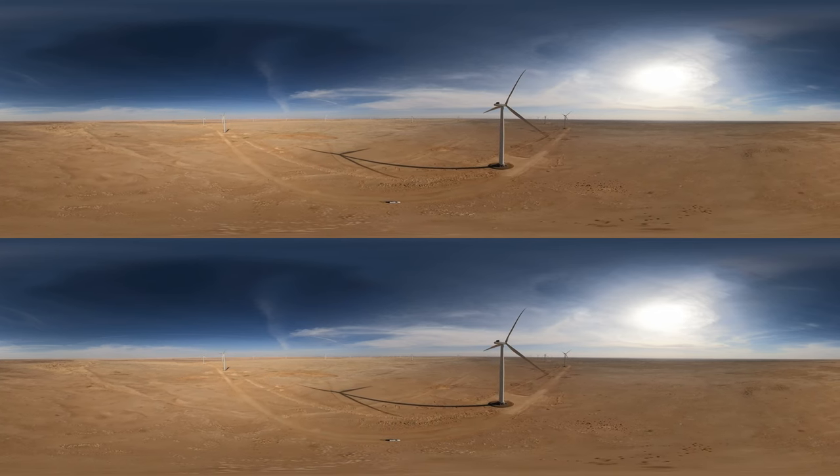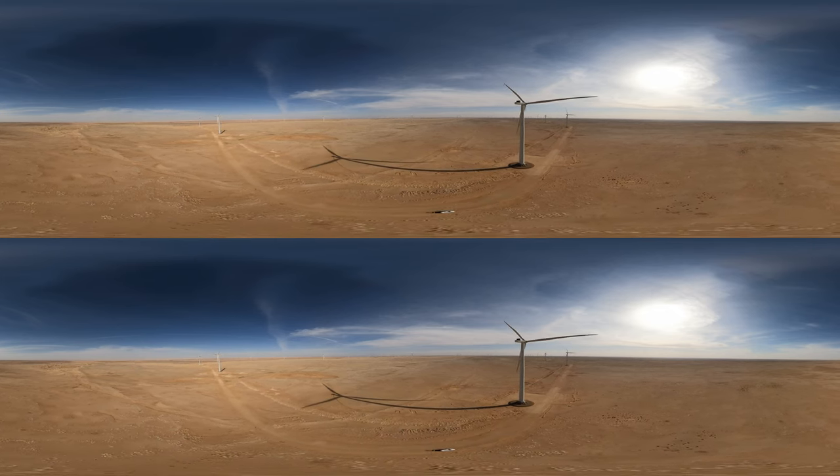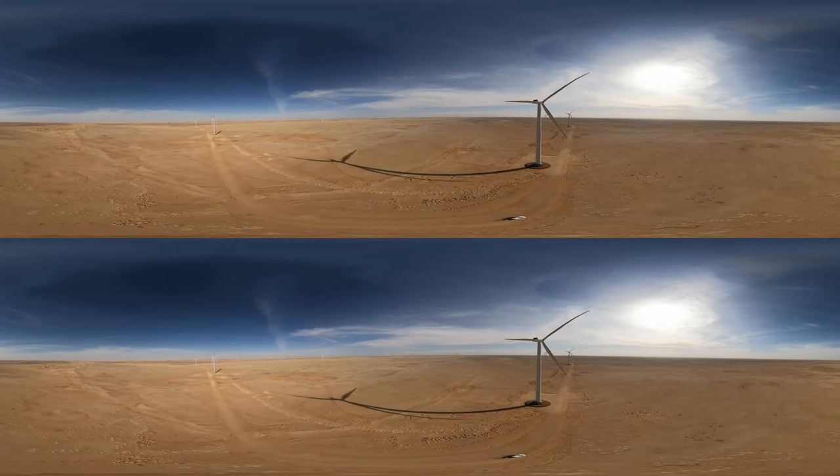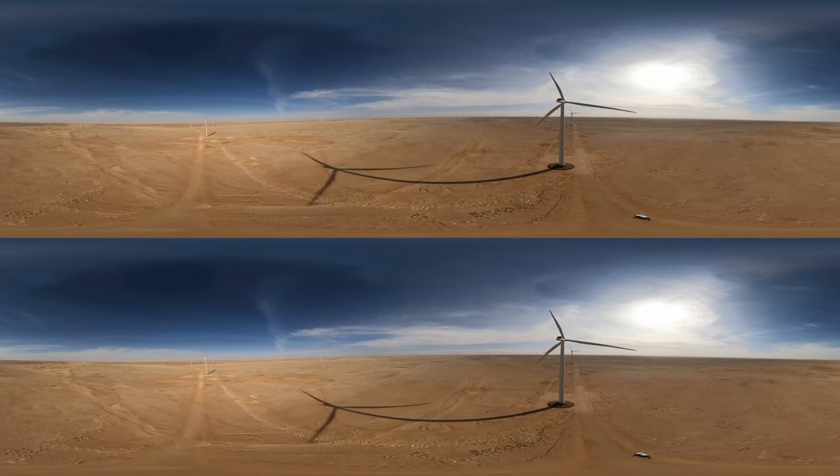The positive impact of this state-of-the-art project is to supply electricity for around 70,000 Saudi homes annually and to displace 988,000 tons of carbon emissions every year.